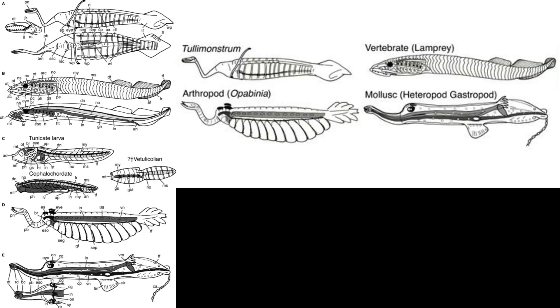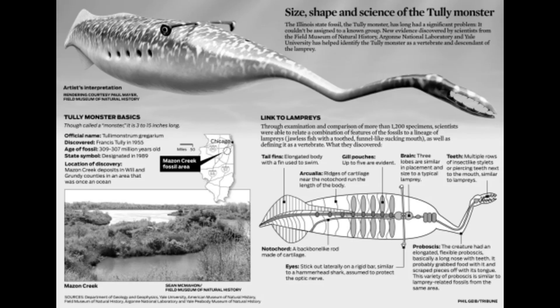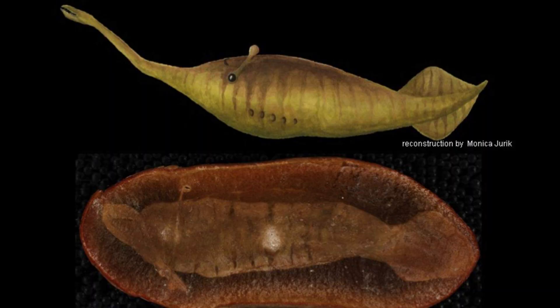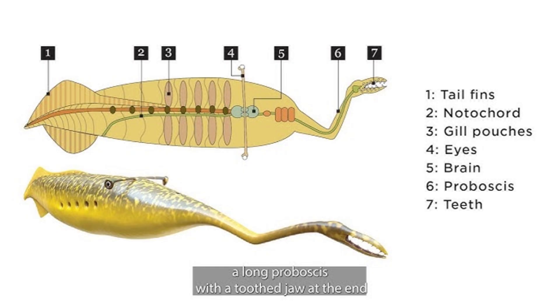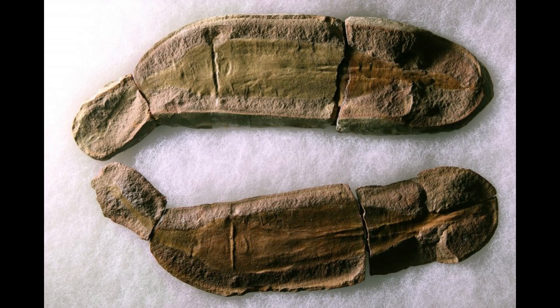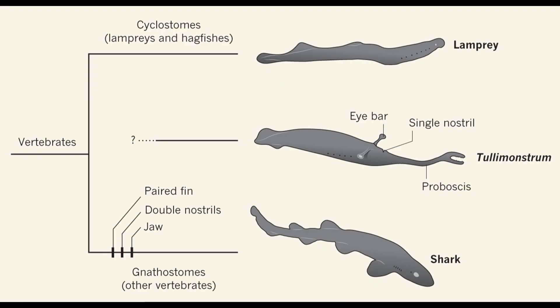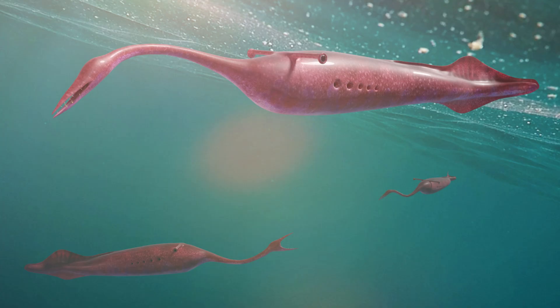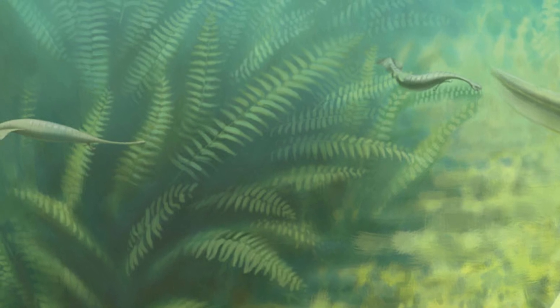But what truly confounds researchers is its classification. Is it a vertebrate, related to modern lampreys, or is it something else entirely? The evolutionary position of Tully Monstrum has sparked endless debate. Some studies suggest it was a primitive vertebrate, perhaps related to lampreys or hagfish. This hypothesis is supported by the presence of a notochord, a structure resembling a backbone, and a cartilaginous skeleton. However, others argue its bizarre anatomy defies typical vertebrate classification. Some researchers have proposed it was an invertebrate with unique adaptations, part of an extinct lineage with no modern relatives. As of today, no consensus has been reached, making Tully Monstrum a true evolutionary enigma.